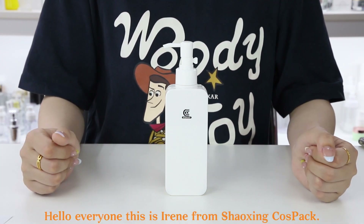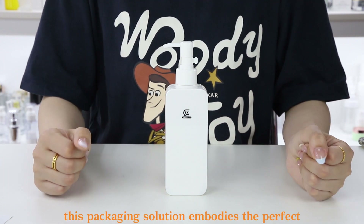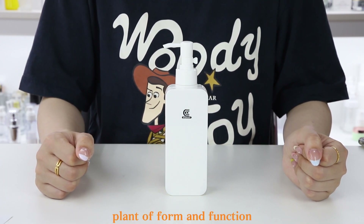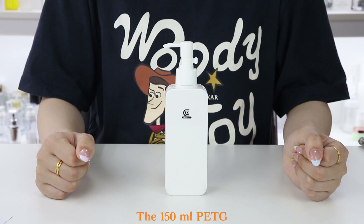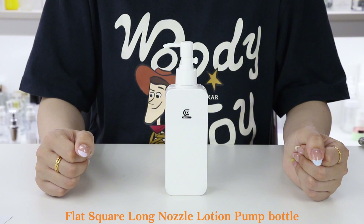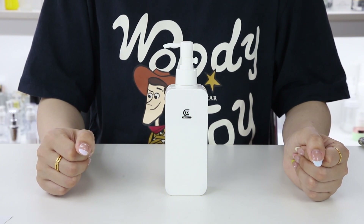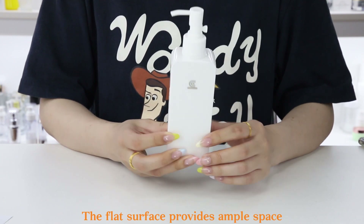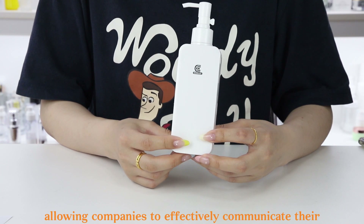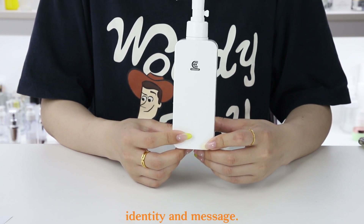Hello everyone, this is Irene from Shouting Cause Pack. Made from PETG, this packaging solution embodies the perfect blend of form and function. The 150mm PETG flat square long nozzle lotion pump bottle is unique in its innovative design. The flat surface provides ample space for branding and labeling, allowing companies to effectively communicate their identity and message.